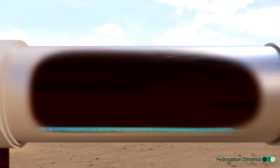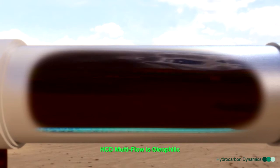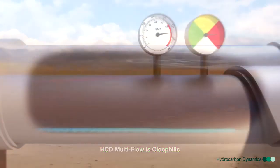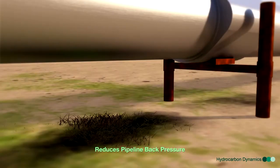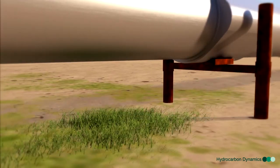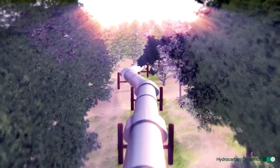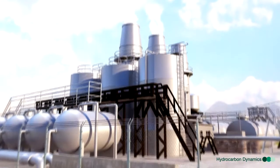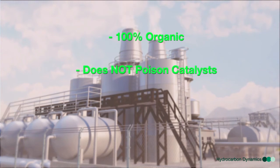On heavy crudes, a significant API lift can be seen. HCD MultiFlow is also oleophilic in nature, being naturally attracted to large hydrocarbon molecules typically associated with crude oil deposition in transfer lines. It also reduces pipeline back pressure and prevents under-deposit corrosion. HCD MultiFlow also ensures environmental protection along the pipeline's journey, minimizing the potential for pipeline leaks by reducing pipeline pressures and maximizing transfer efficiencies.